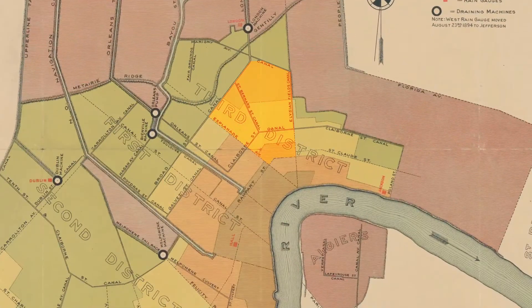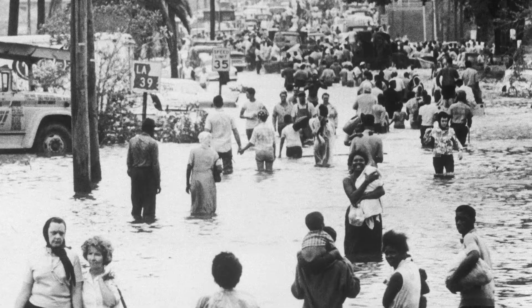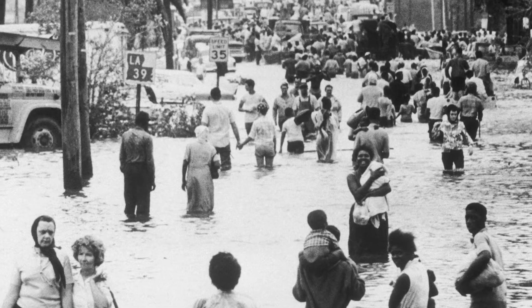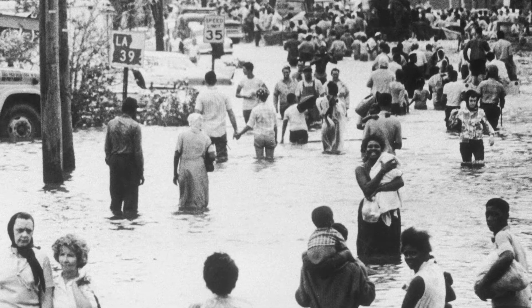Our lowest elevation neighborhoods have historically been our poorest. We live in the low-lying land. Where we're sitting now was the end of the city — hence it was called back of town, because it was back of town from the French Quarter and from the river. This was cheap land for African Americans to own. Racial covenants and discriminatory lending practices helped keep Black people in the city's least desirable neighborhoods.